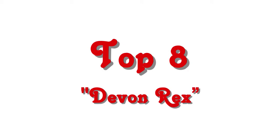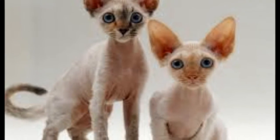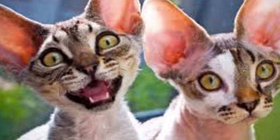Top 8: Devon Rex. Similar to the Cornish Rex, the Devon Rex sports a soft, wavy coat. Their coat does include a small amount of outer coat, although much less than other cat breeds.